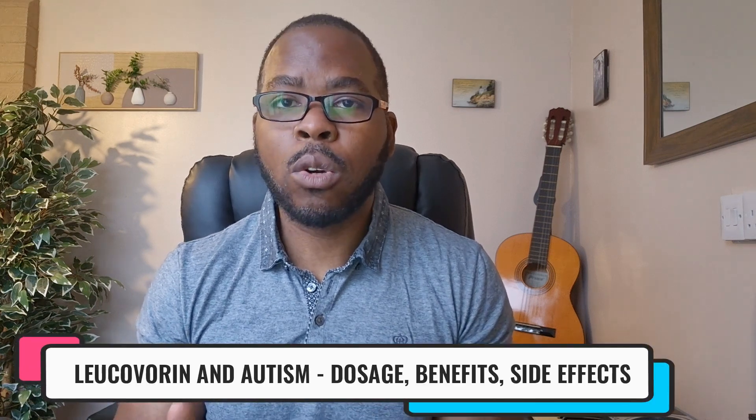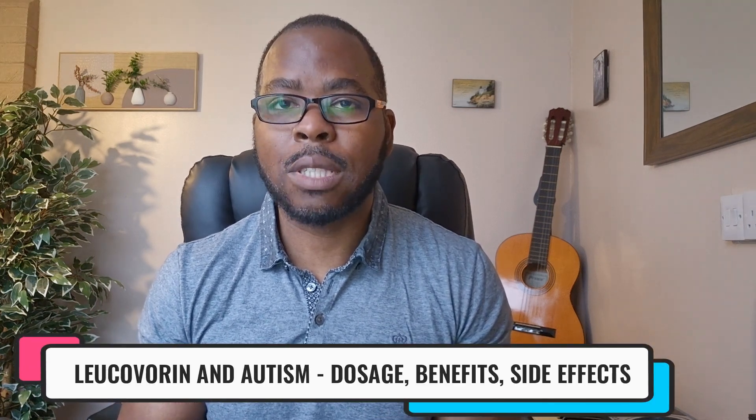Please watch my video on Leucovorin and speech delay in autism. I have often been asked: what is the dosage of Leucovorin that my child needs to help with speech delay?